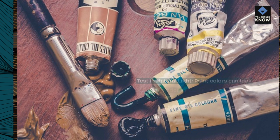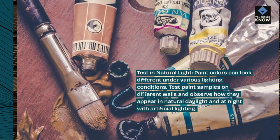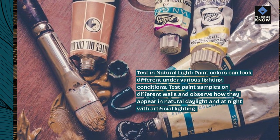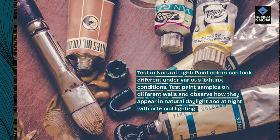Test in natural light. Paint colors can look different under various lighting conditions. Test paint samples on different walls and observe how they appear in natural daylight and at night with artificial lighting.